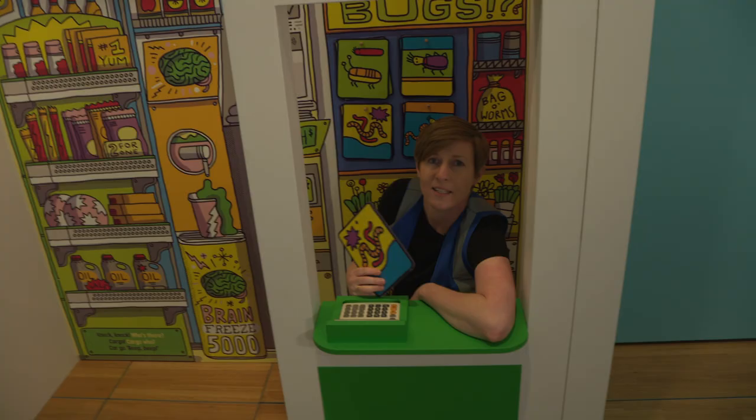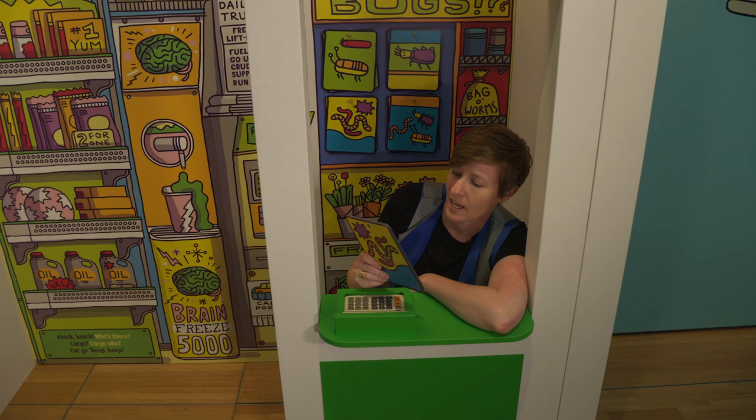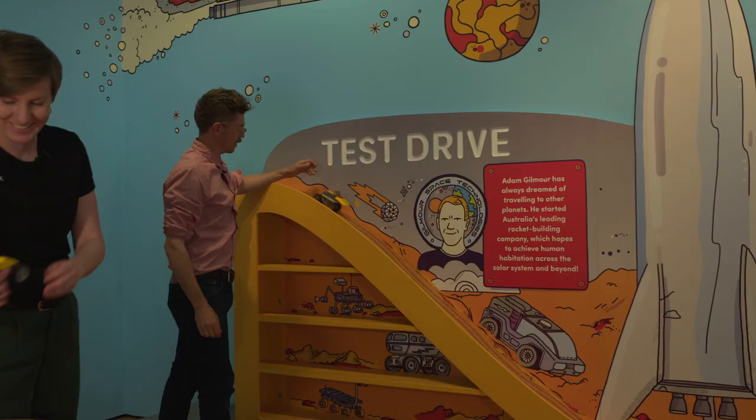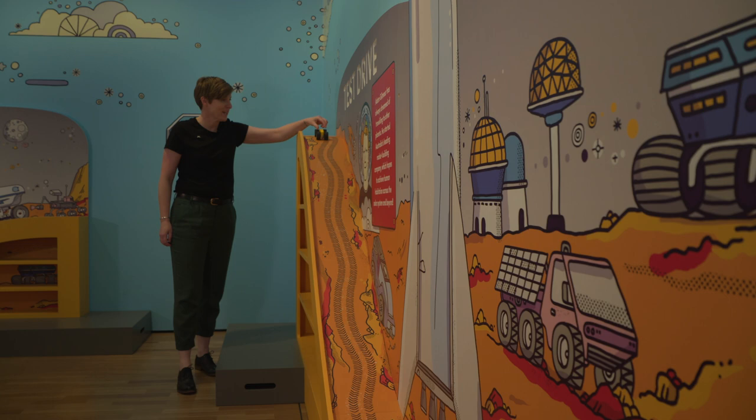James, do you want any snacks for your journey? Yes, please. Fresh worms. Fresh worms, my favourite. What are you going to build, James? I don't know. I'm going to go big and heavy. Get some momentum. Yes! Two, one. Woohoo!